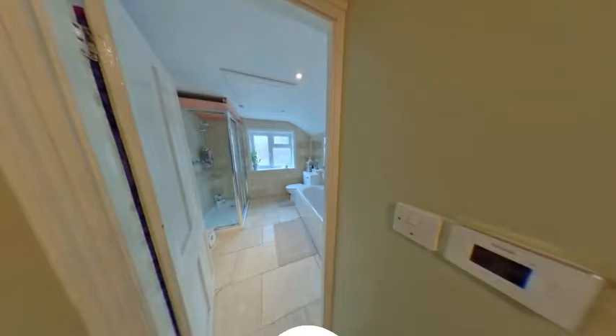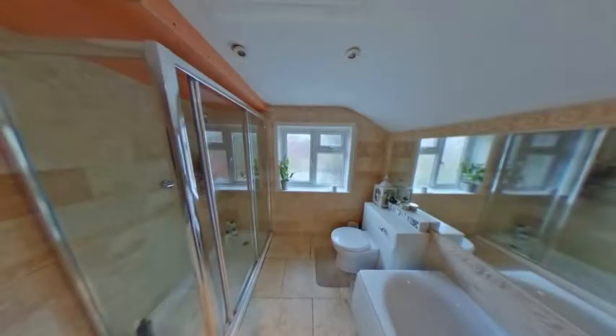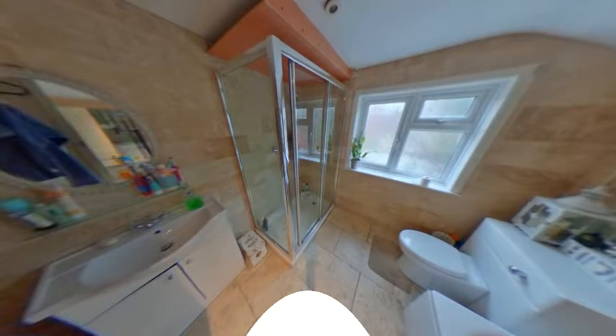Moving upstairs to the carpeted landing, you will find the family bathroom. Fitted with a white suite, this includes a bath, WC and a sink with storage space below. There is also the added benefit of a separate shower cubicle, underfloor heating, fully tiled walls and floor, and a double glazed obscure window.